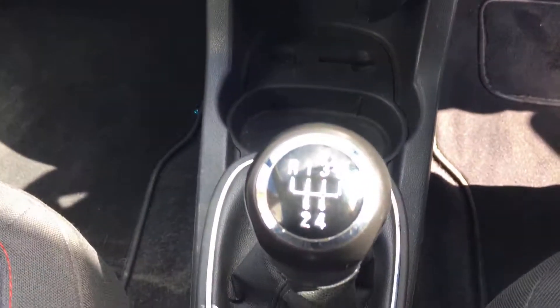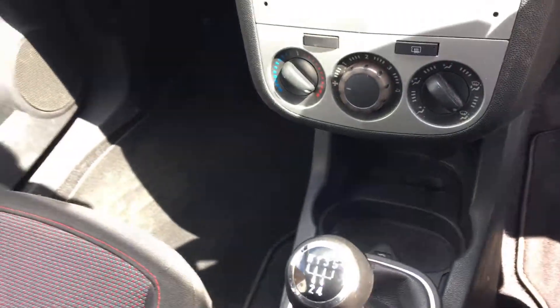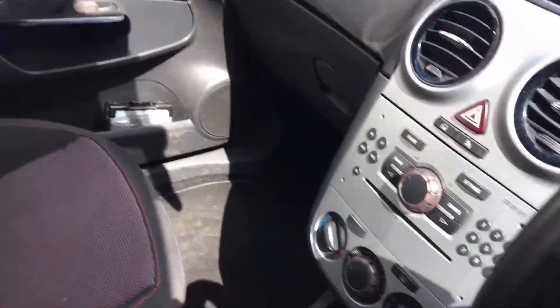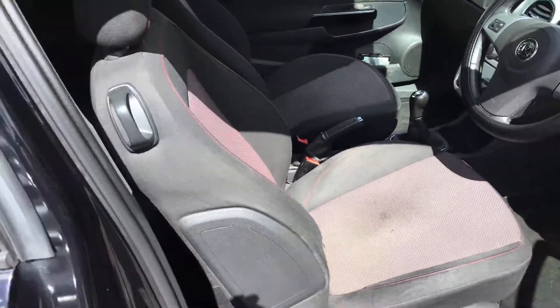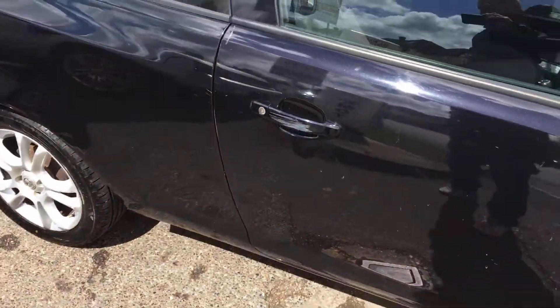And a five speed manual gearbox. I've got proper Vauxhall overmats from new. It is only three owners I believe, but runs and drives exceptionally well.